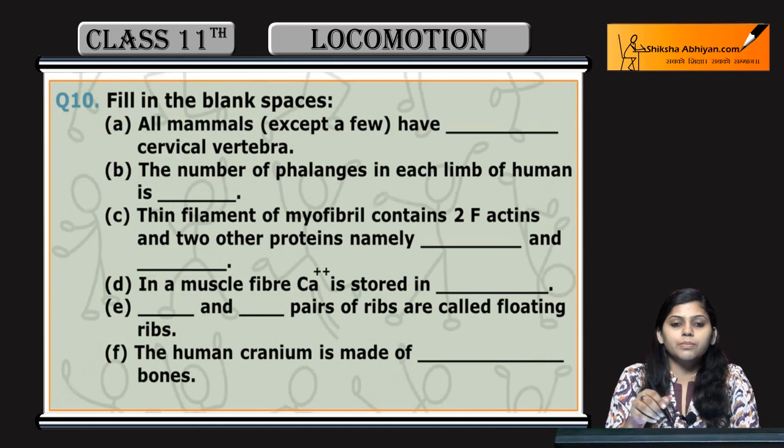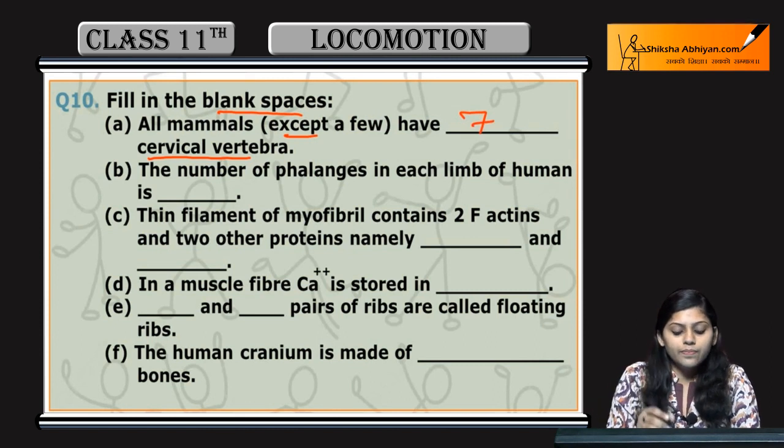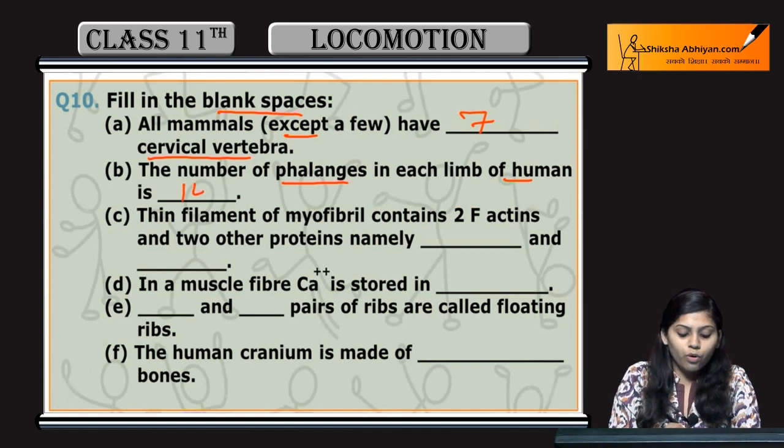Coming to the last question, number 10: fill in the blank spaces. The very first one is, all mammals except a few have dash cervical vertebrae. The answer is seven. The number of phalanges in each limb of a human is 14.